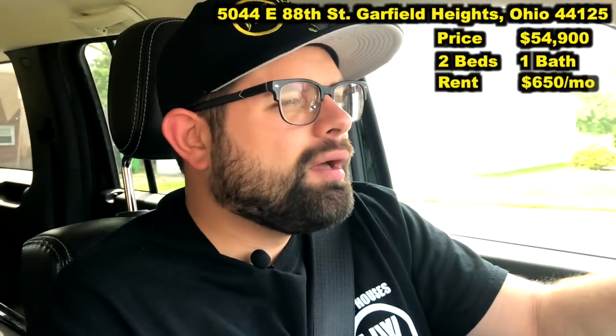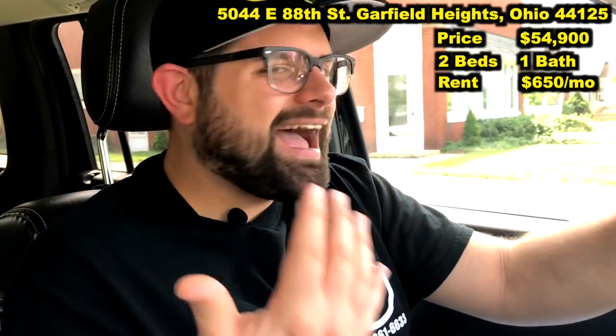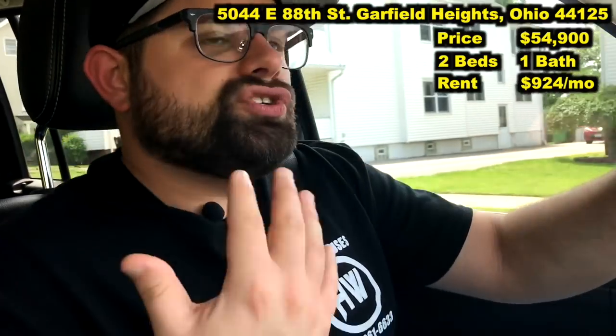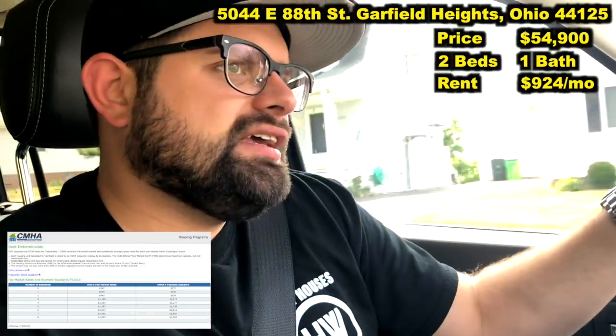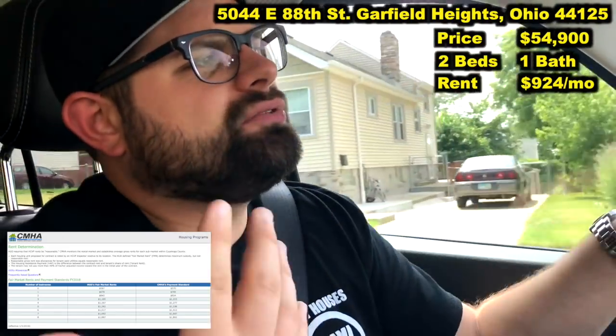There is some hidden value here. The current owner opted to put this tenant in paying $650 a month. But the Section 8 voucher for a property like this is actually much higher. If you go to the CMHA website, their rental allotment for a house just like this one is actually $924 a month. We should be able to get that rent increased just by filing a rental increase with the CMHA program, because they regularly pay $924 for houses just like this. I'll pop up a chart showing exactly what the CMHA program will pay, based on number of bedrooms and bathrooms.